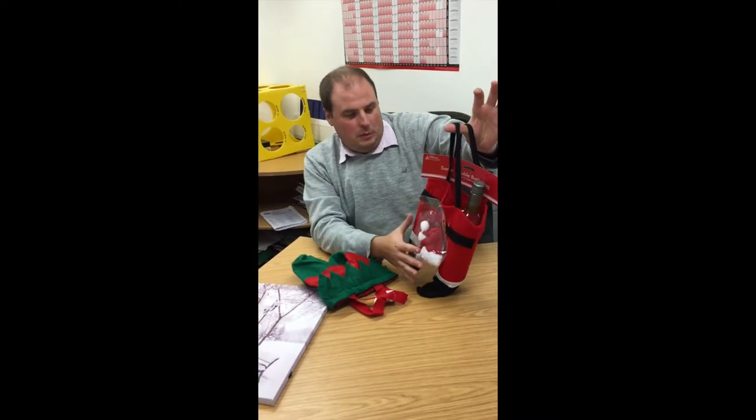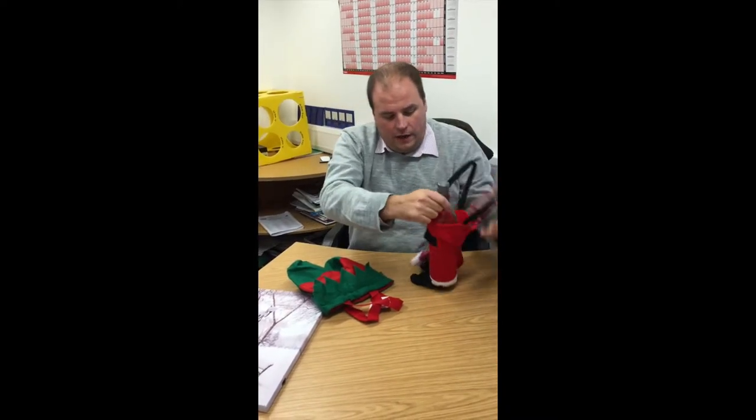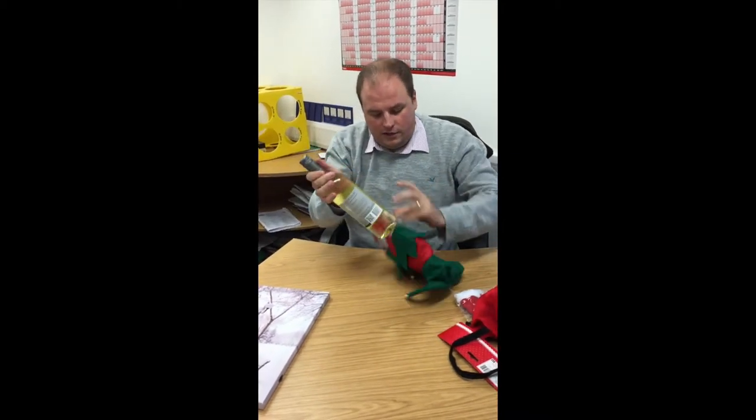£3.99 — absolute bargain these. Really nice touch to add to a wine bottle gift, and the Santa Elf ones.